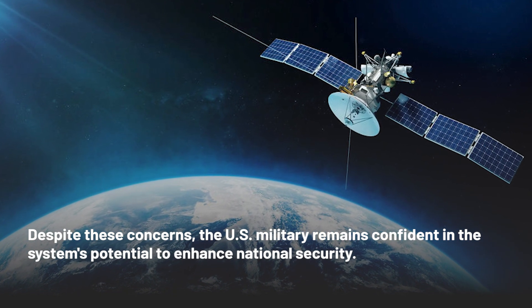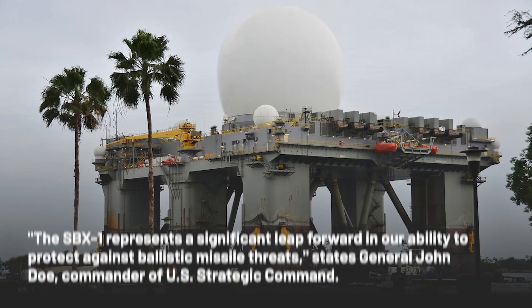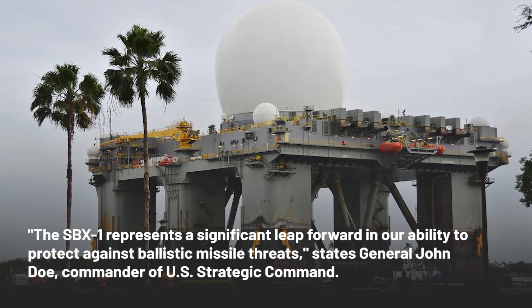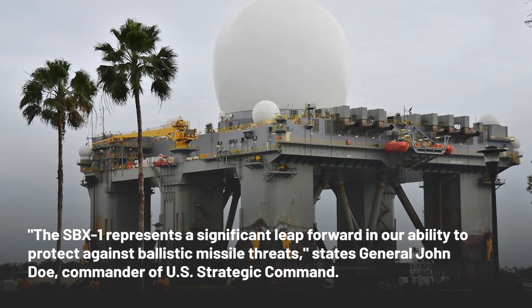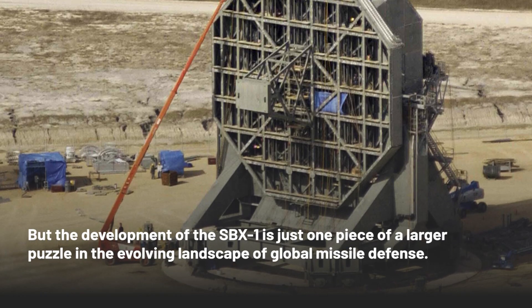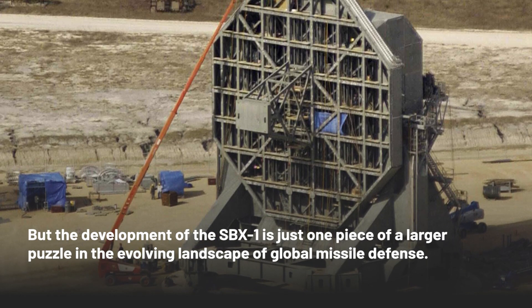Despite these concerns, the U.S. military remains confident in the system's potential to enhance national security. The SBX-1 represents a significant leap forward in our ability to protect against ballistic missile threats, states General John Doe, Commander of U.S. Strategic Command.